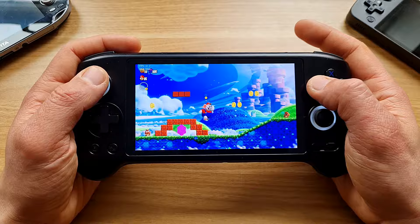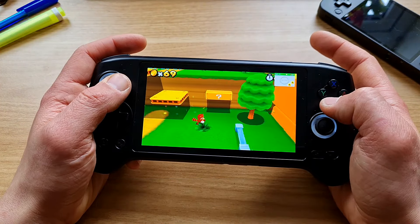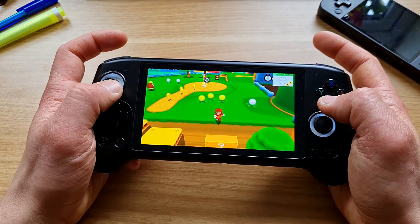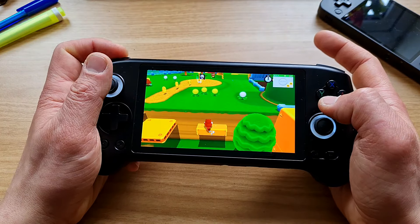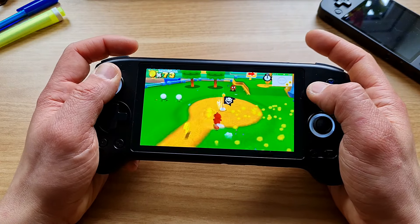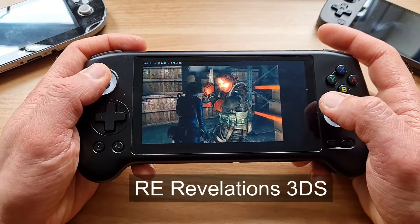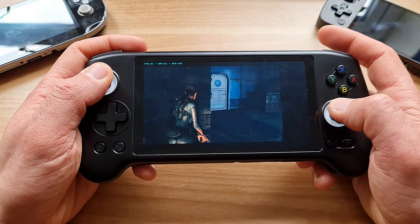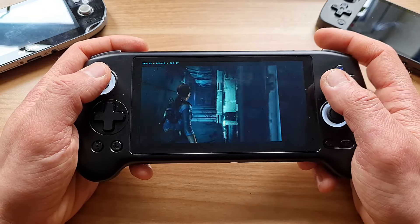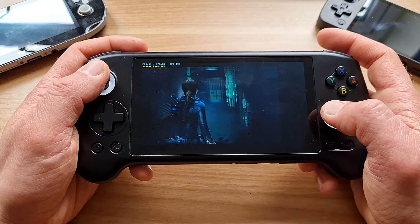Super Mario 3D Land — the 3DS game — this device was surprisingly able to run it at full speed. Finally a retro handheld that managed to pull it off. On the 128GB SD card that was included I even found Resident Evil Revelations, the 3DS port, and it was kinda playable. It's not a fast-paced game; it was a bit stuttery when compiling shaders, but when that was done it was running quite well.